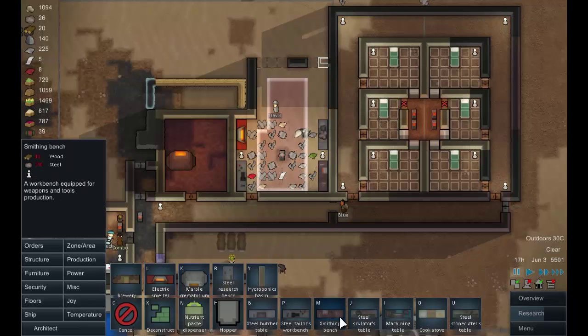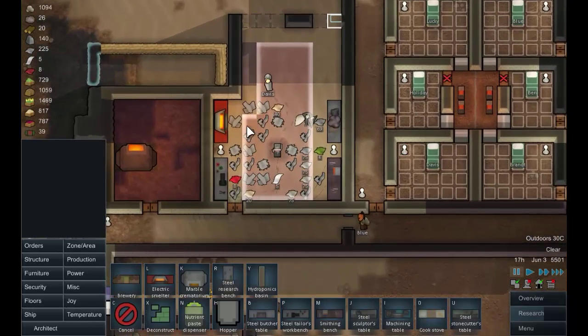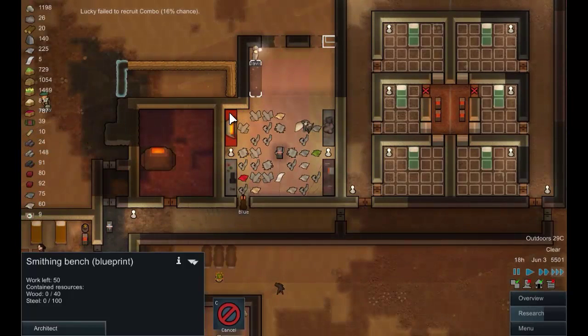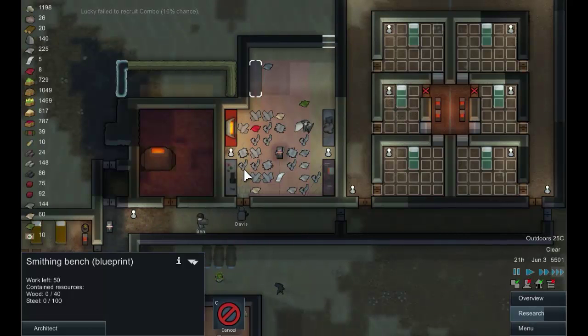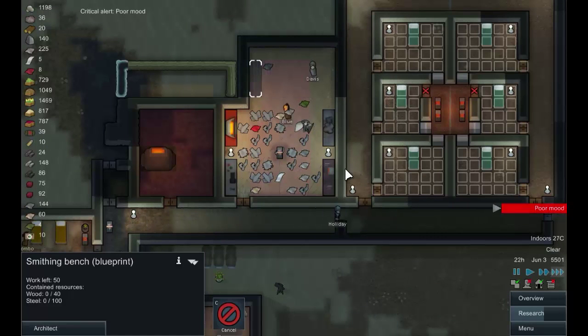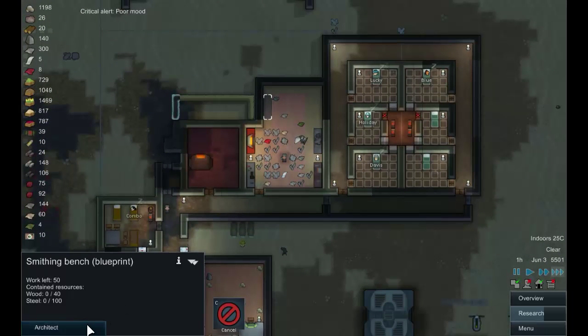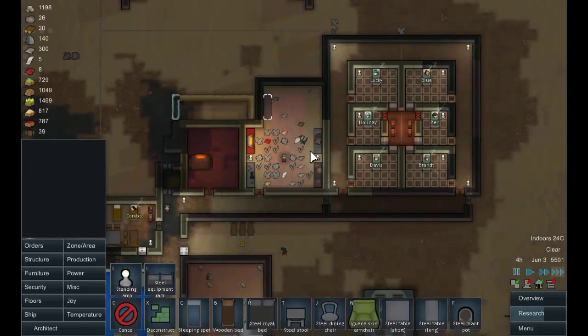A smithing bench I think is the one we're lacking — we'll put that up here, there we go. That'll do. Looks like we're running low on wood. Ben has started working on that, which is marvellous. Having a second crafter is going to be very useful I think, but we're getting there. Ben once again is miserable — who'd have thought it. We've got this room expanded. Let's put another light in here — just looks a bit dim.